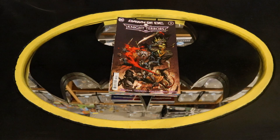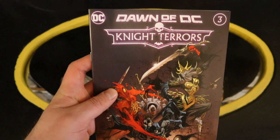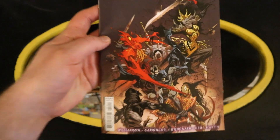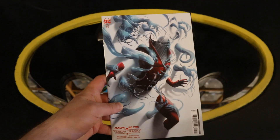And now for the second pile — this contains the Justice League and related books. There's no traditional Justice League series right now. I imagine when Dawn of the DC takes over, we're going to get a reboot of the Justice League series. For now, we just have the Night Terrors main book. Dawn of the DC Night Terrors number three, Dawn of the DC Night Terrors number three variant cover, another variant cover, and another variant cover.